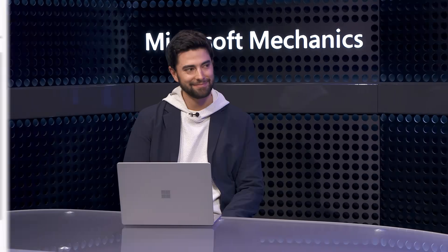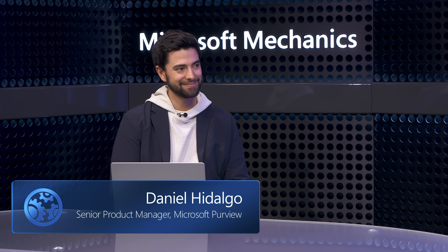Joining me today to share more about this is Daniel Hidalgo from the Microsoft Purview product team. Welcome to the show. Thanks, it's good to be back.